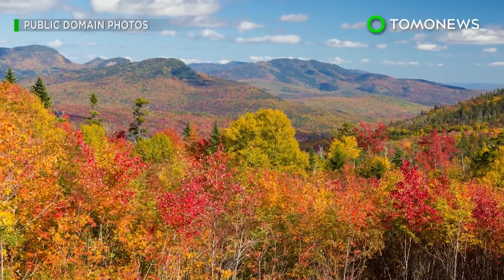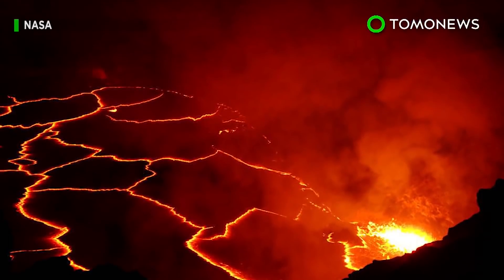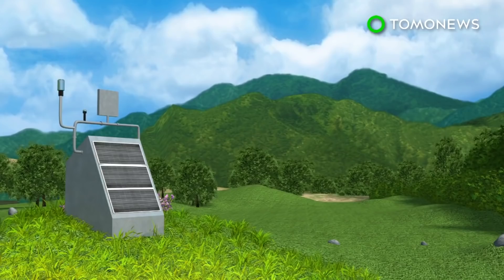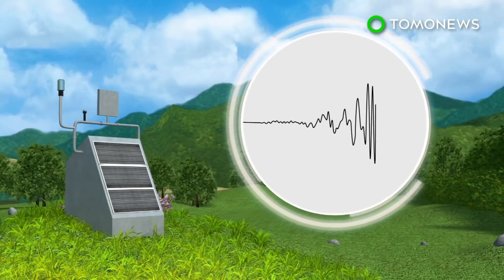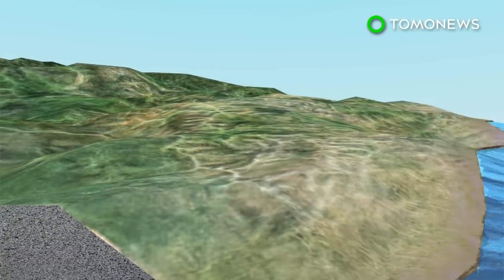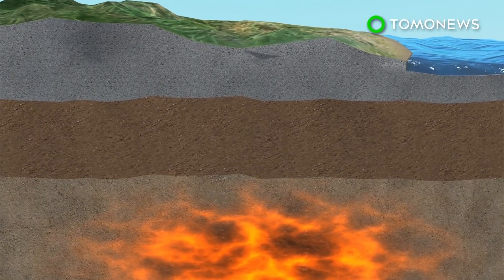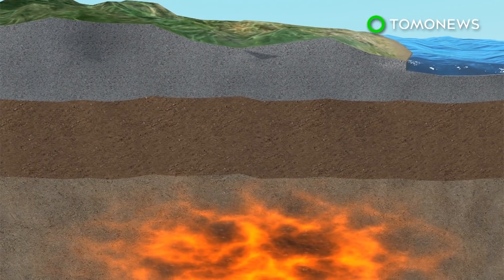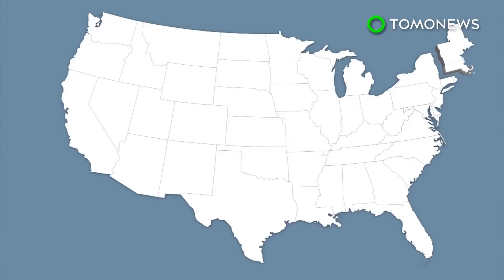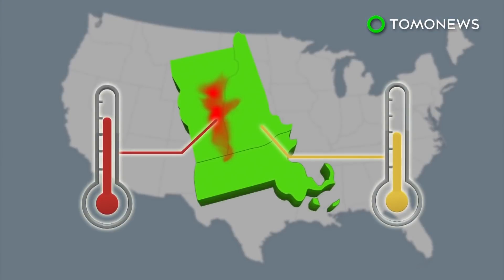A new study has found that the idyllic New England region could eventually become a hotbed of volcanic activity. Using data from earthquake measurement devices, Rutgers University researchers analyzed the speed and direction of seismic waves to visualize subsurface conditions. They detected a massive upwelling of hot rock under Vermont, New Hampshire, and Massachusetts, after noticing the area was noticeably hotter than neighboring regions.